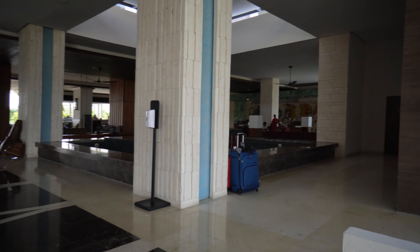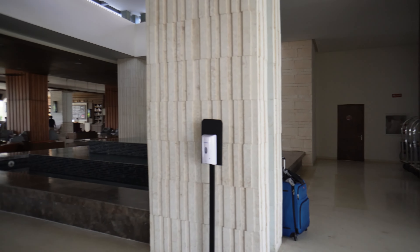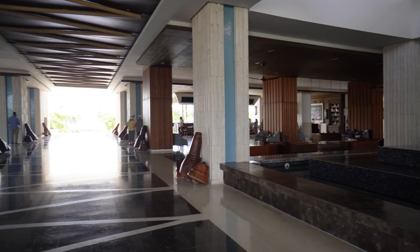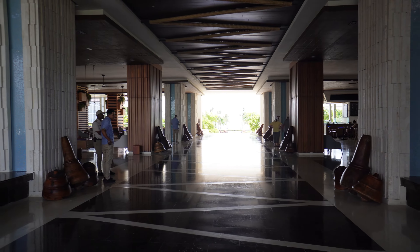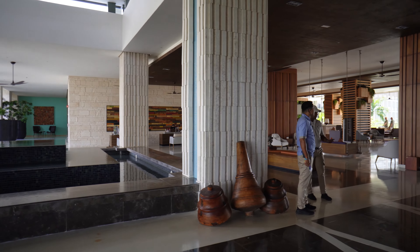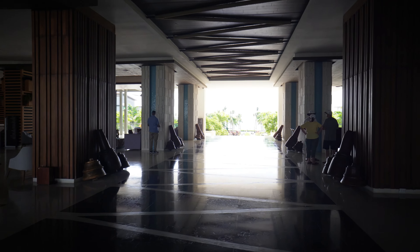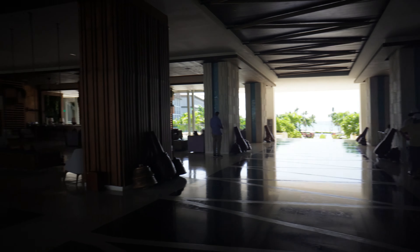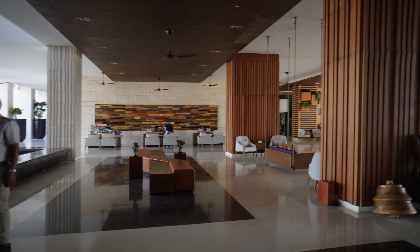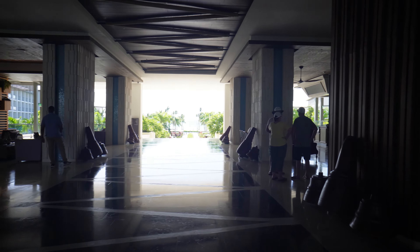When you go into the facility they greet you with champagne, take your luggage, and then you can go get checked in and start enjoying the property. You see tile on the floor, on the water fountain, on the walls, nice wood accents. Over to the left there's a check-in area for VIP or club members.